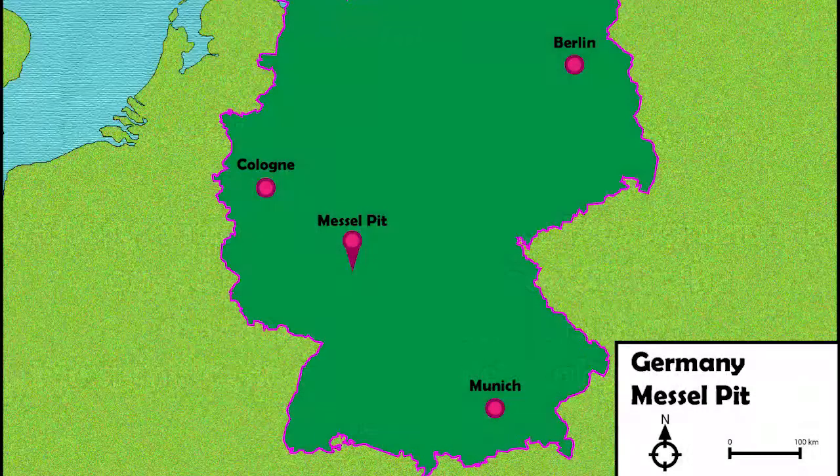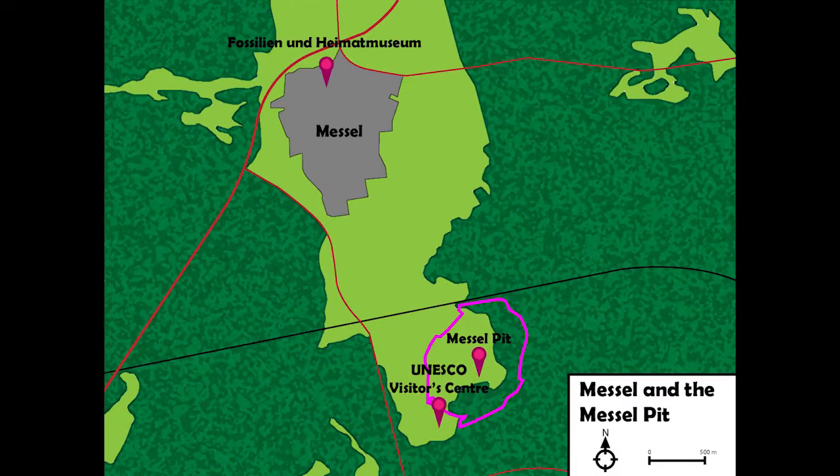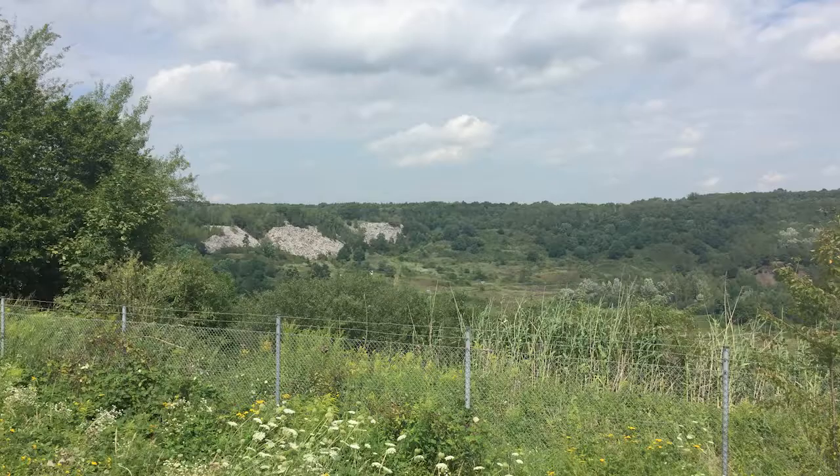If you do plan on visiting Messel, it's about 35km south of Frankfurt. I would also recommend not just going to the pit itself and the UNESCO World Heritage Centre, but also go to the village of Messel, as they've got a fantastic museum displaying more of the fossils. However, be prepared to translate most information from German, as when I went there were no English translations available.